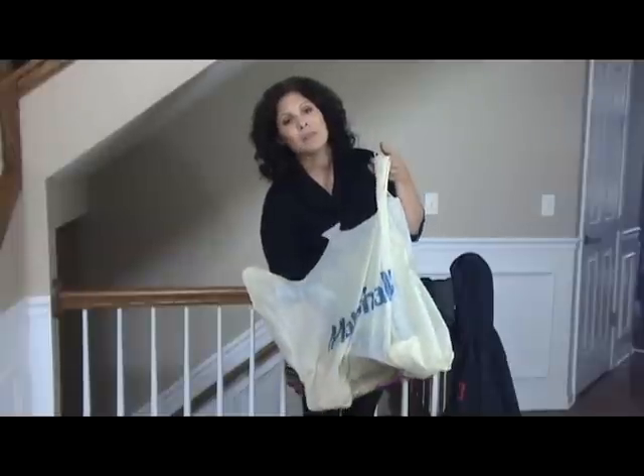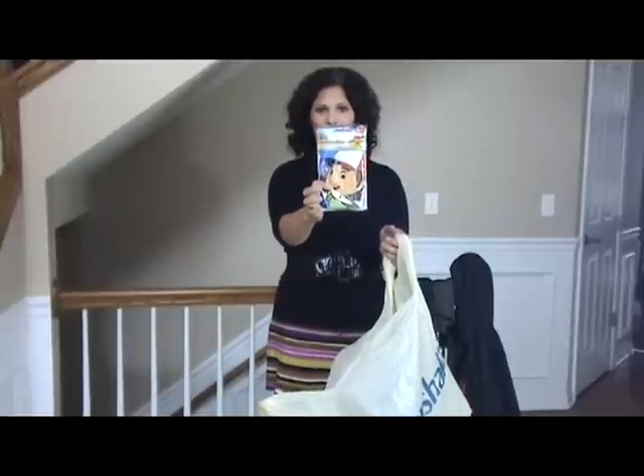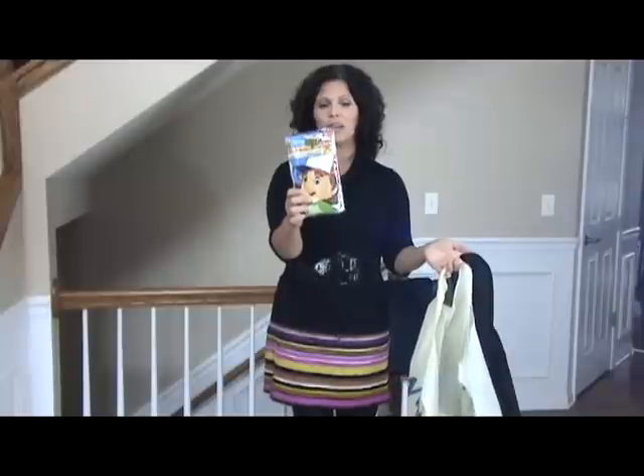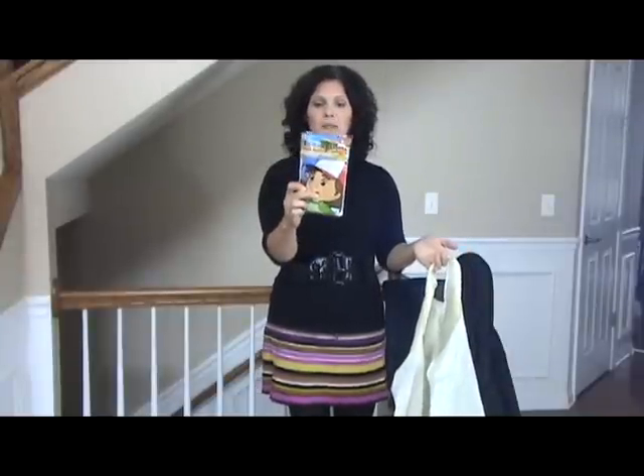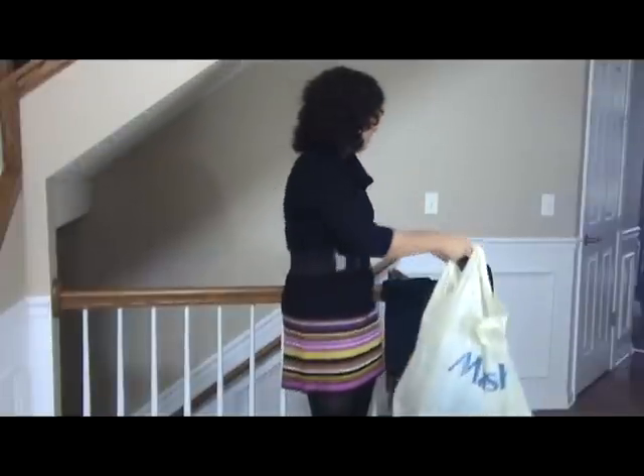The next item he actually picked out himself — he wanted Handy Manny underwear. The kid's growing like a weed so he always could use more underwear. It's a three-pack Handy Manny Disney underwear for $3.99. I thought that was kind of fun for back to school.